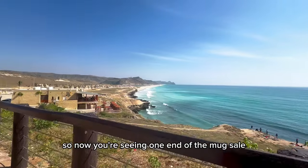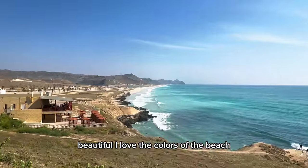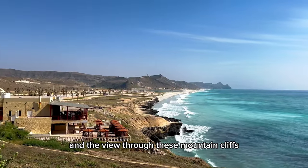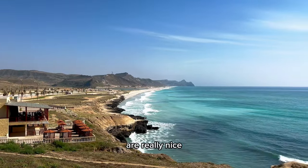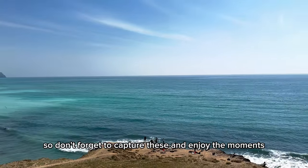Now you're seeing one end of the Mugsail beach — it's so beautiful. I love the colors of the beach and the view through these mountain cliffs is really nice, so don't forget to capture these and enjoy the moments.